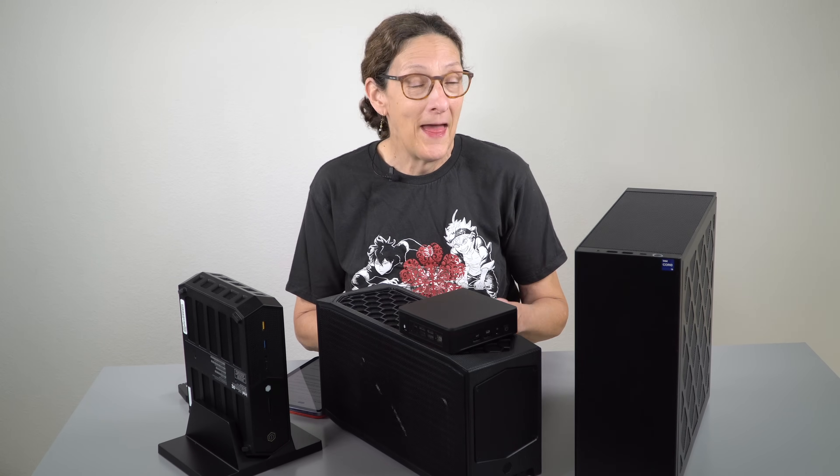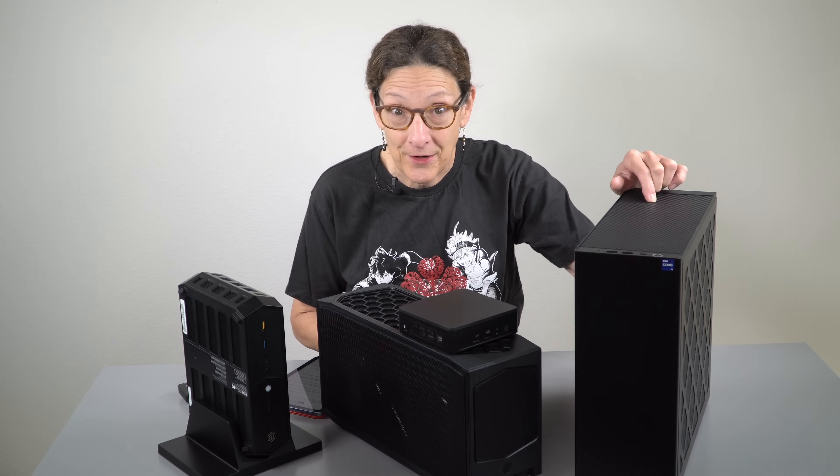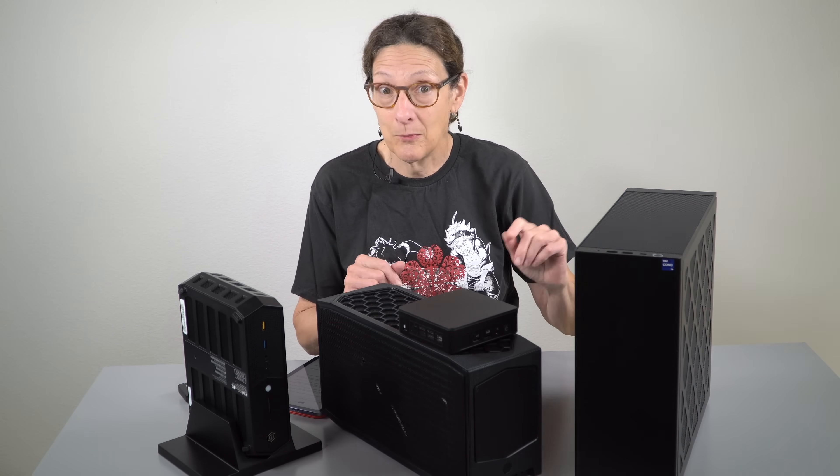This is Lisa from Mobile Tech Review and this is a NUC party. This is the NUC 13 Extreme with Intel 13th generation desktop processors inside.